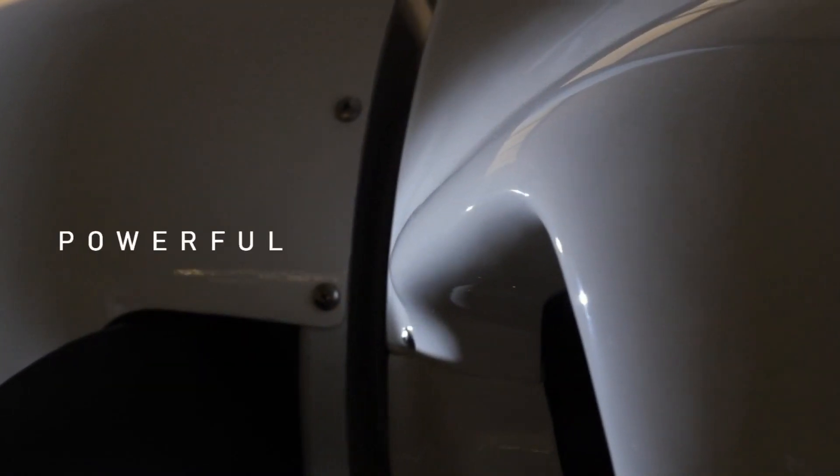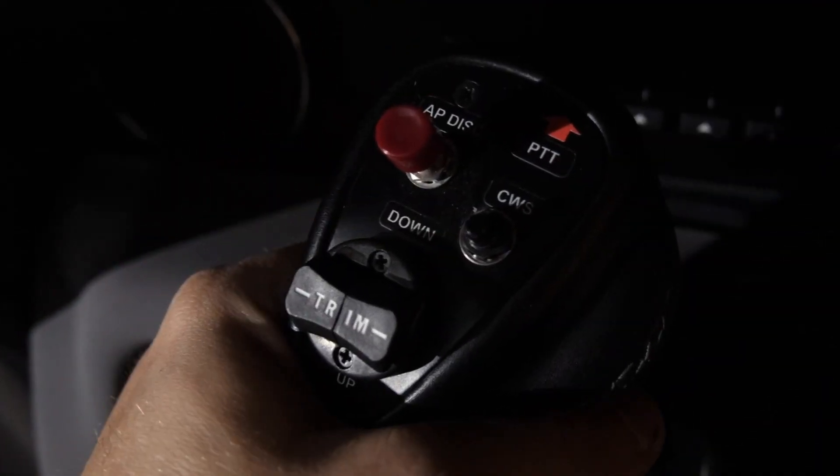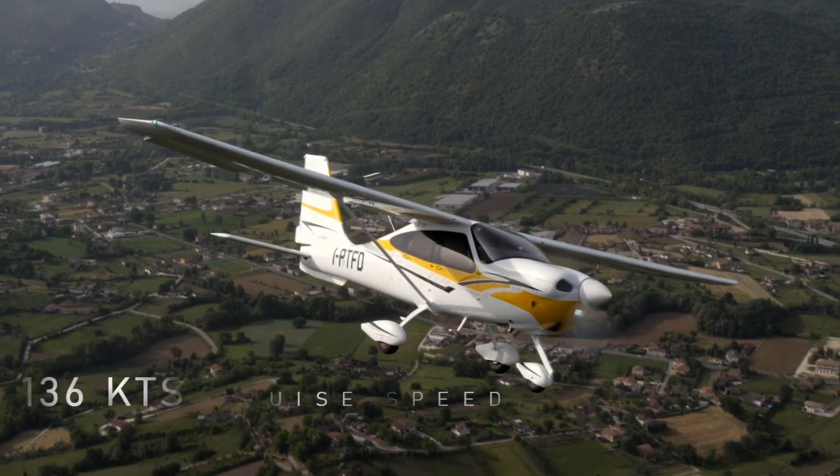Next, the Tecnam P2010. The P2010 is a high wing single engine light aircraft of mixed metal and carbon fiber reinforced polymer construction, designed and built in Italy, which was first presented to the public in April of 2011.